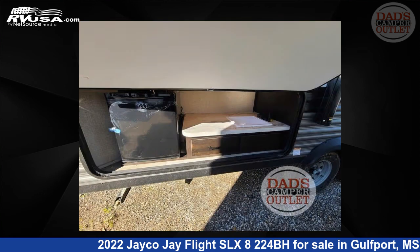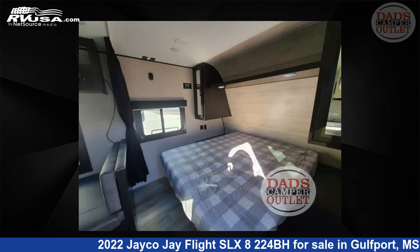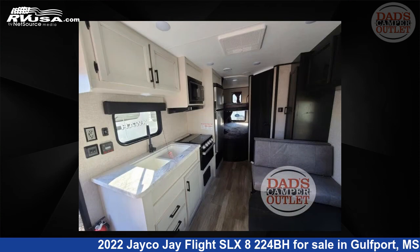This new Jayco is 27 feet 0 inches in length and features sleeps 7 and 42 gallons fresh water capacity. The floor plan layout of this travel trailer features bunkhouse, front bedroom. For more information and pricing on this unit, and to see all units available for sale by Dad's Camper Outlet, visit RVUSA.com.